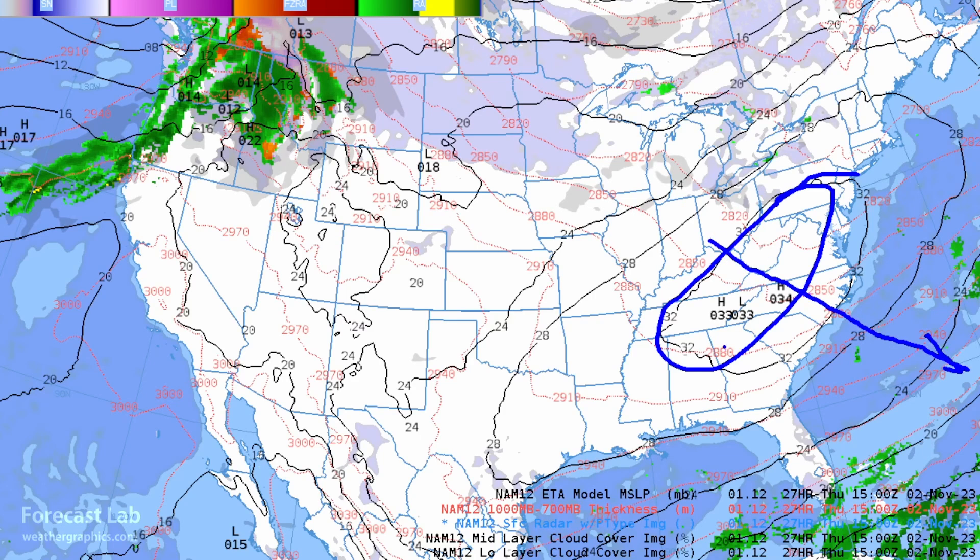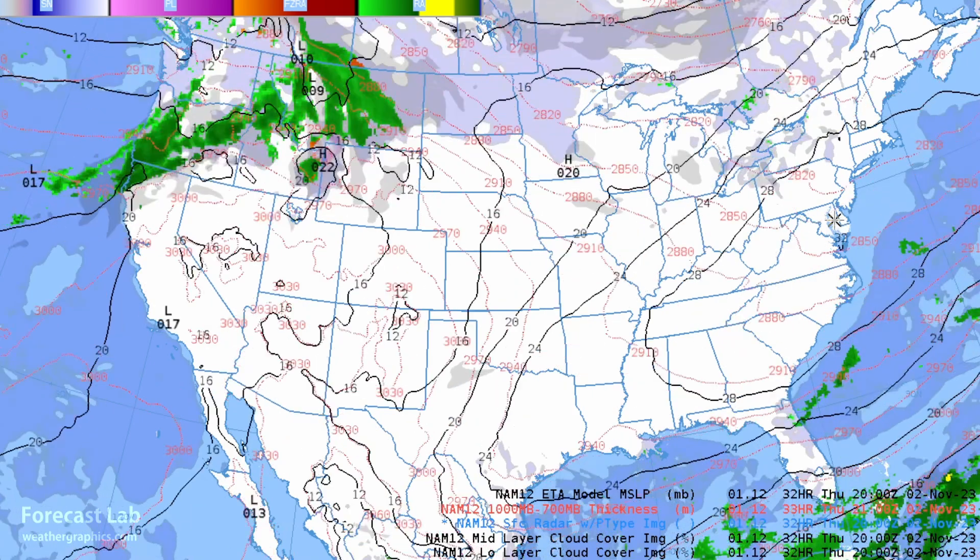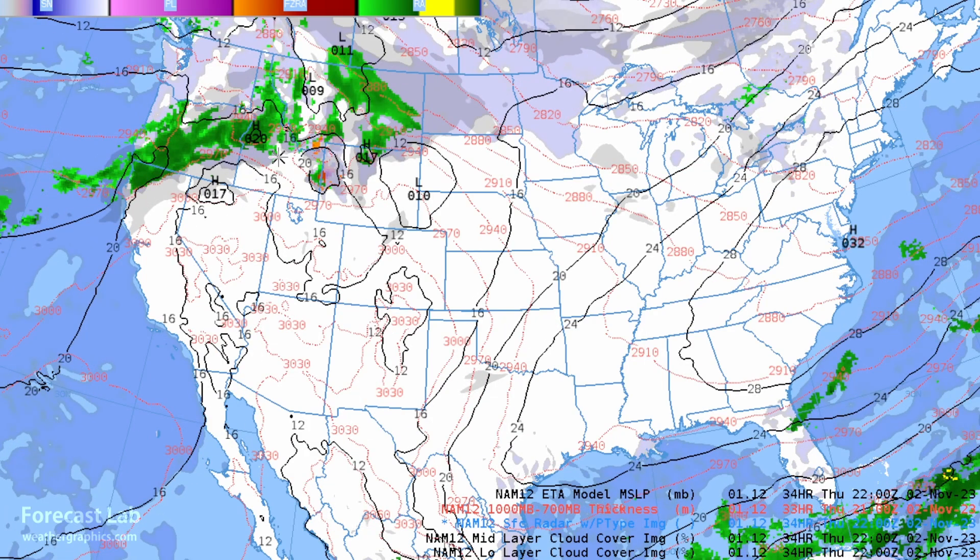Not much going on out east — the departing polar high gradually sinks off to the southeast, putting much of the central U.S. under southwesterly flow. We'll start getting that warm-up going into the weekend. You can see lots of rain spreading into Montana, so this is definitely a warmer pattern than what we've seen.